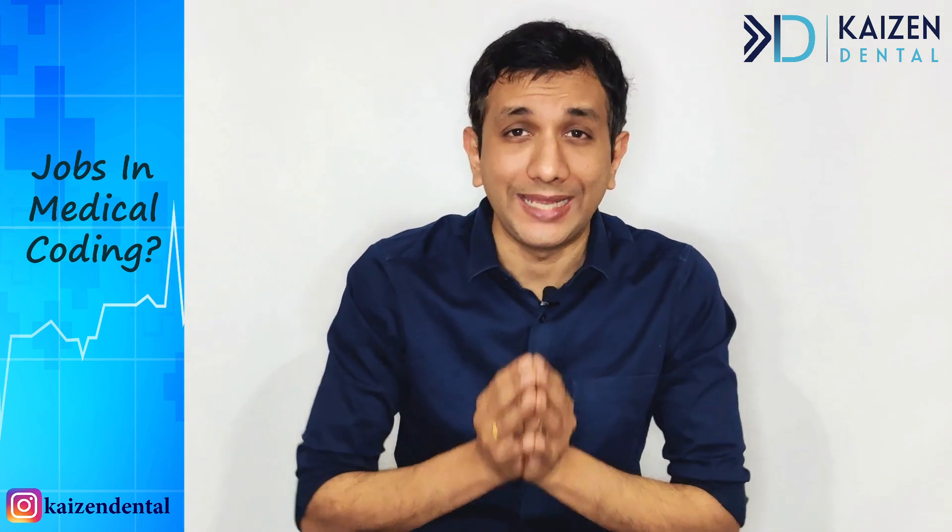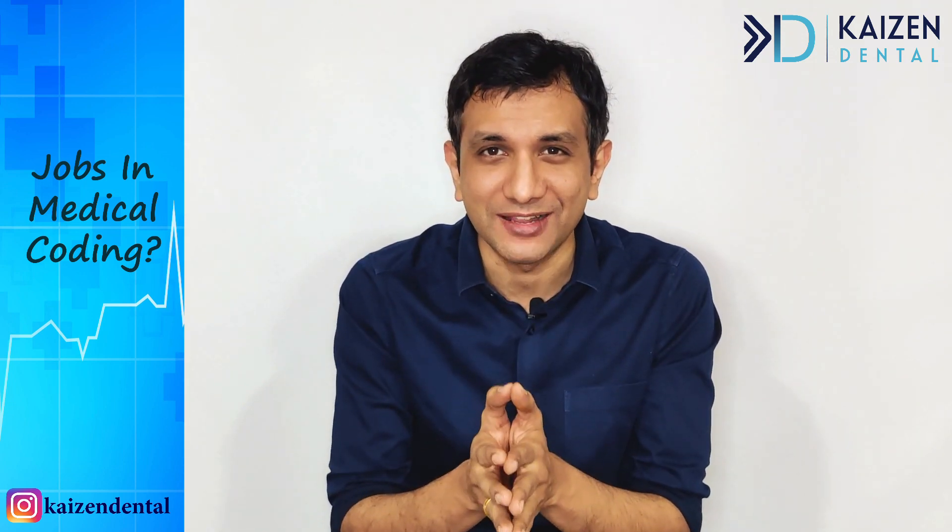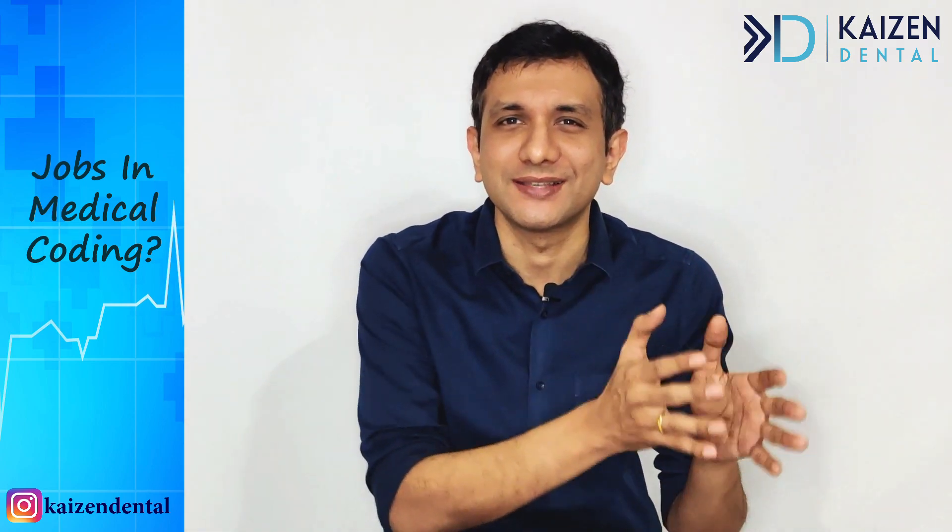I hope you liked this video. If yes, do not forget to hit the like button below. I am Dr. Sateesh Kumar, this is Kaizen Dental. Our aim here is to help dentists succeed.